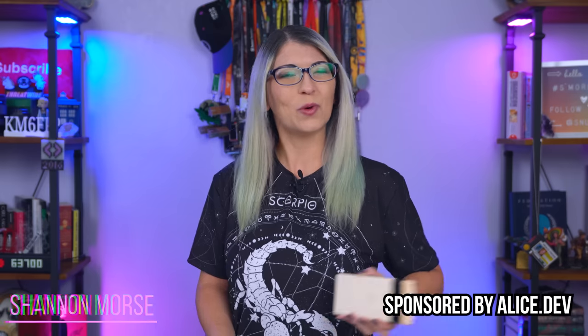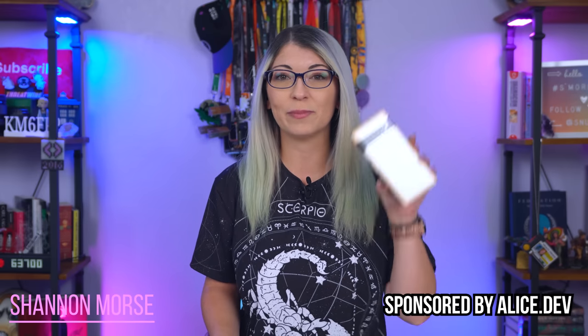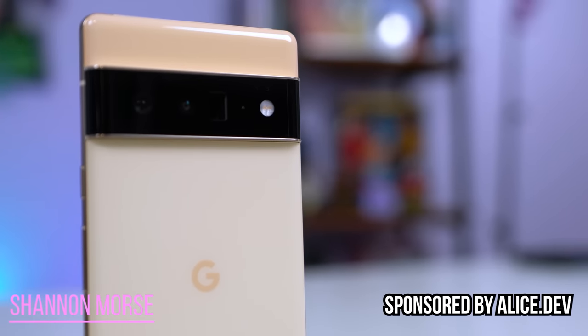Hey, I'm Shannon Morse, welcome to Morse Code! I post a lot of Pixel content on this channel, so if you're into that, subscribe by hitting that fancy little button down below.